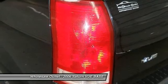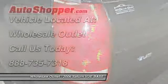Keyless entry, aluminum wheels, cruise control, and auto-dimming rear view mirror.